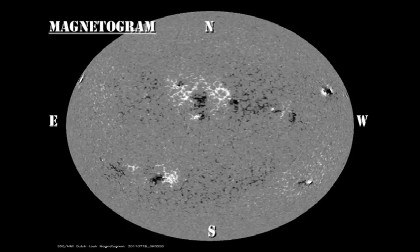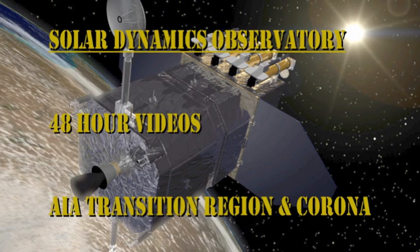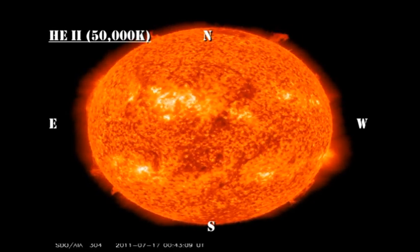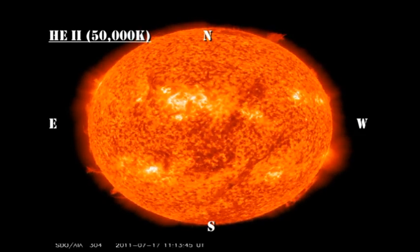The Helium 304 transition region movie is anything but calm and quiet. We've had multiple eruptions from various parts of the sun. See if you can catch them all and then I'll show three movies of some of them in more detail.